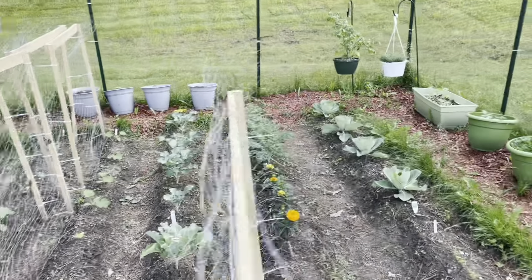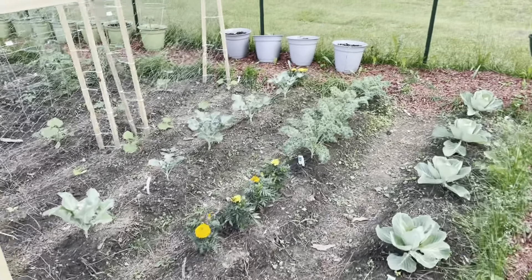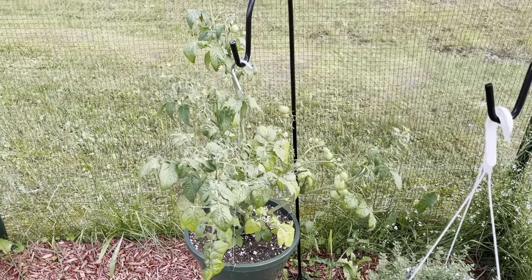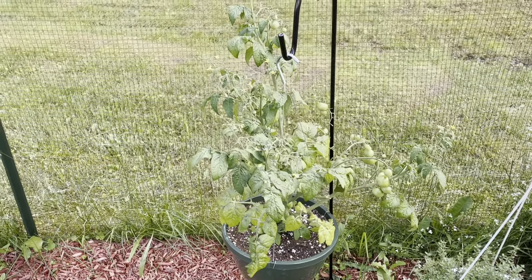So anyway, I am going to head in and have some dinner. It's been a long day. Everything else is looking pretty good. Thank you for the suggestion, Jill, on the tomato plant — that is looking much better today. There's definitely a lot more air circulation happening.